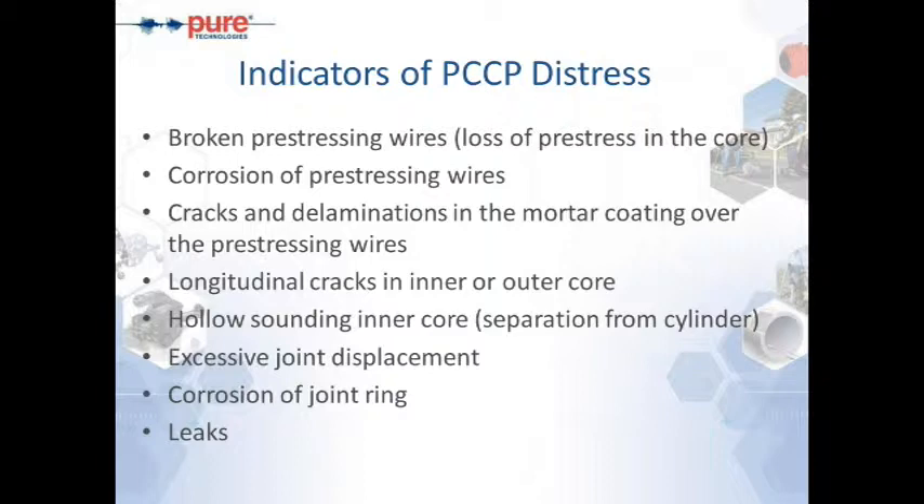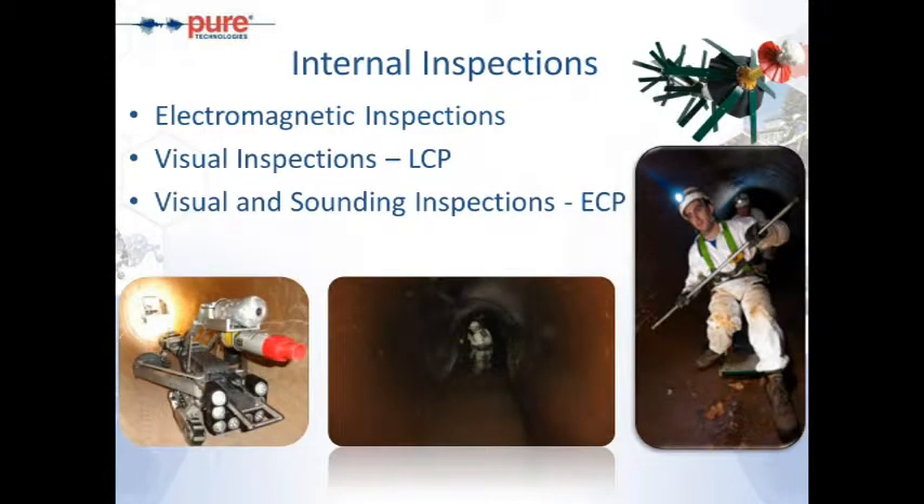Getting back to pre-stressed pipe and indicators of distress: pre-stressed pipe primarily fails as a result of broken pre-stressing wires — a loss of pre-stress or compression in the concrete core leads to failure. You would normally see cracks or delaminations in the mortar coatings from surge events or bad coatings, leading to longitudinal cracking in the inner or outer core. In embedded cylinder pipe, hollow-sounding inner cores along with cracks indicate separation of the cylinder from both cores. We also look for excessive joint displacement which could lead to corrosion of the joint ring or leaking.